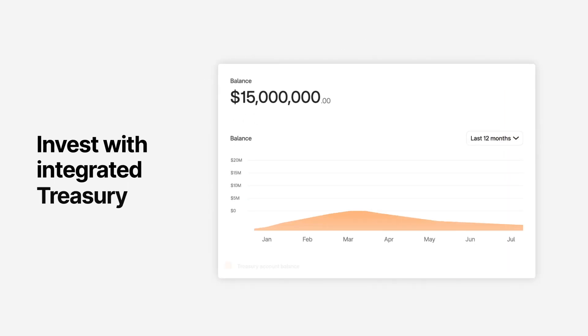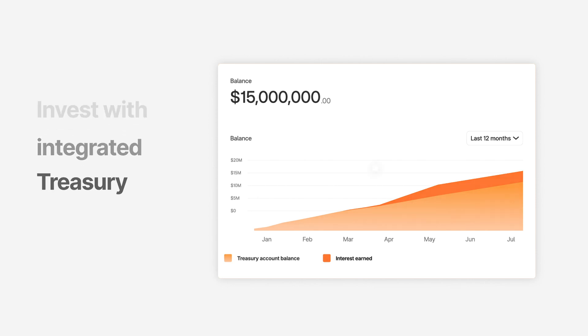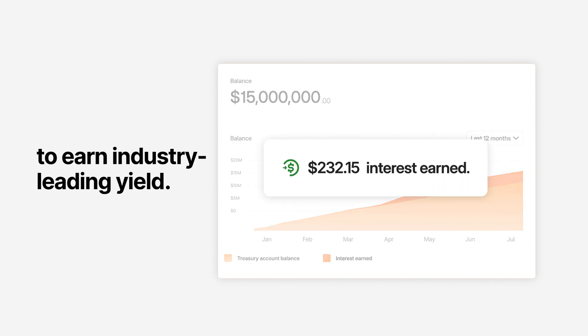You can also choose to invest part or all of your balance in a money market fund, backed by 95% government cash and securities, to earn yield with industry-leading interest rates.